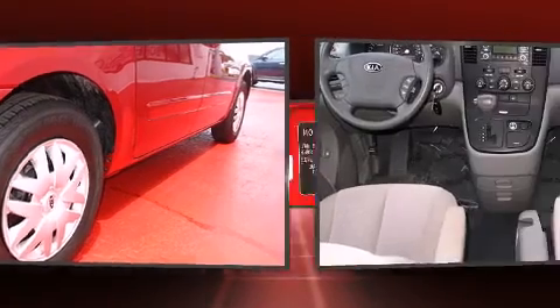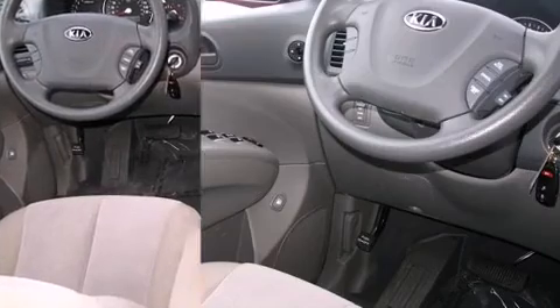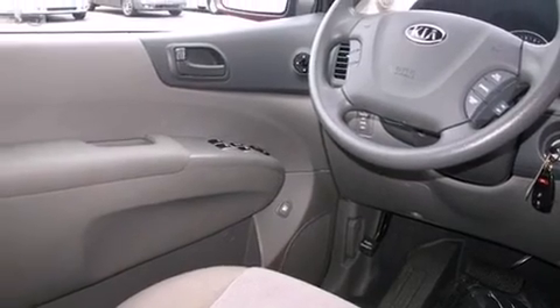It's equipped with tons of terrific amenities, but it won't break your budget. Such as remote keyless entry, front and rear reading lights, automatic temperature control, and cruise control.